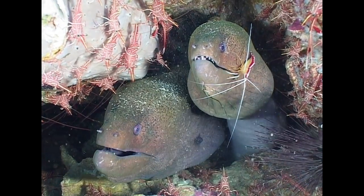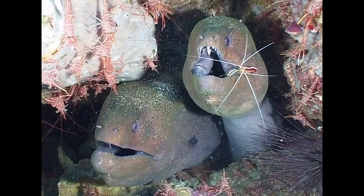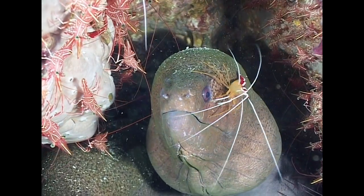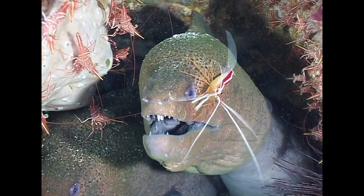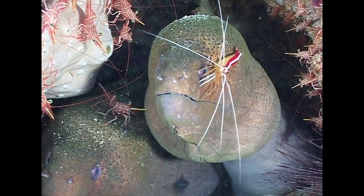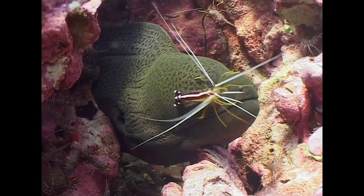Partnerships are a very important aspect of the reef ecosystem. Skunk cleaner shrimps are often found in the presence of giant morays. The shrimp scours the host for parasites, so the shrimp keeps itself fed, while the moray keeps itself clean and healthy. Such mutualism between marine creatures is a key element of survival.